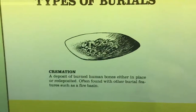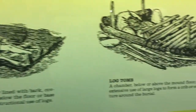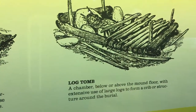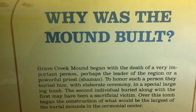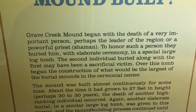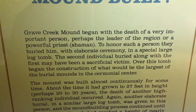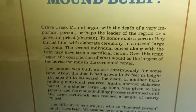These are the types of burials they would have performed. This is actually really interesting — it says, 'Why was the mound built? It began usually with the death of a very important person, perhaps the leader of the region or a powerful priest or shaman.' Could that powerful leader have been those giants that they've covered up?